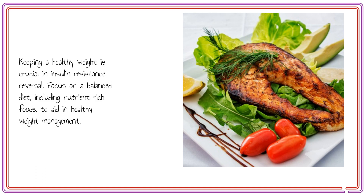Keeping a healthy weight is crucial in insulin resistance reversal. Focus on a balanced diet, including nutrient-rich foods, to aid in healthy weight management.